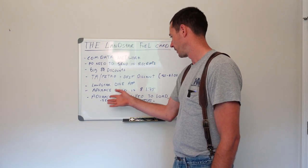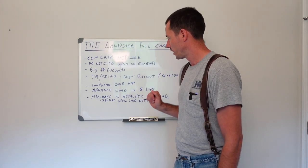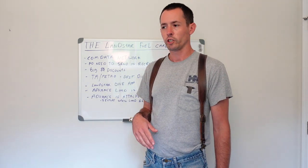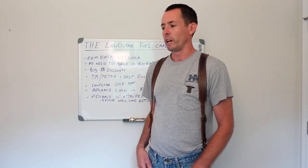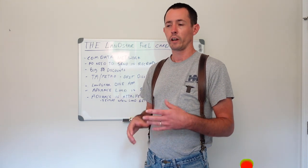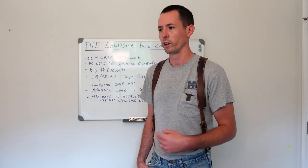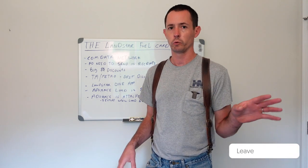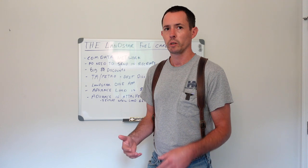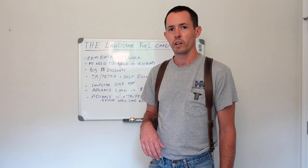So to recap, the advance is attached to the load and settles when the load settles. Now I want to show you the Landstar One app — it has a lot of nice features they didn't have when I was at Landstar before. The new version shows state taxes and discounts, and you can break it down to the actual price of the fuel. It makes it much easier to determine what state you want to fuel in because you need to subtract the taxes to see where fuel is actually cheapest.